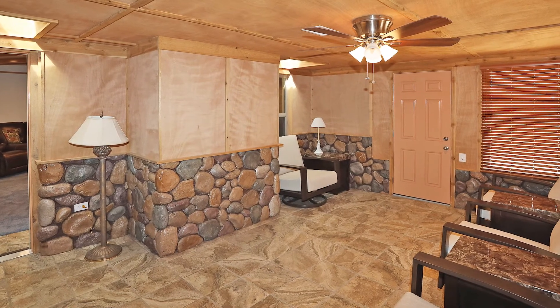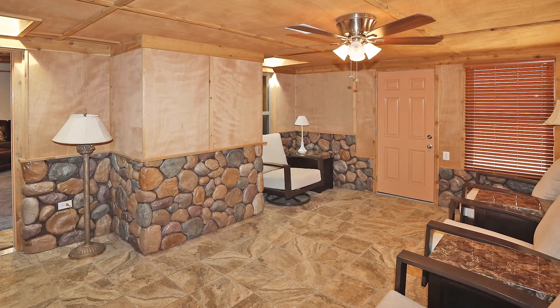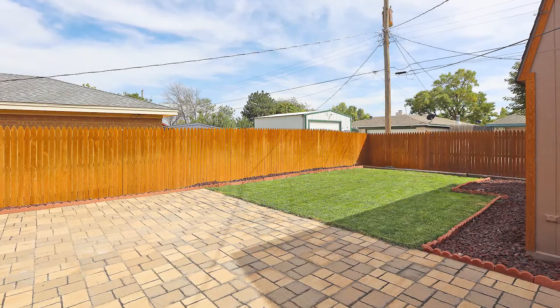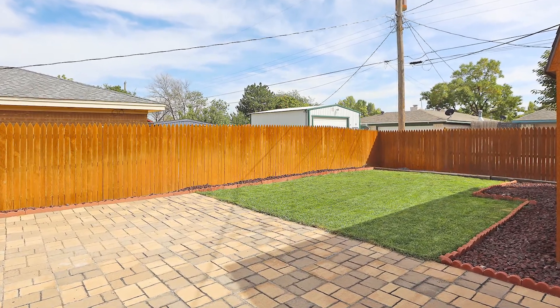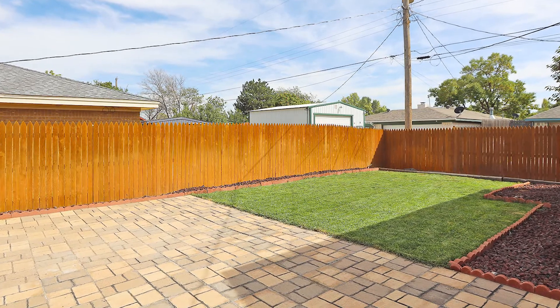The sunroom is such a handsome room with rock-clad walls mixed with cedar. There's a beautiful stone patio — a gorgeous place to entertain guests — plus pristine landscaping.